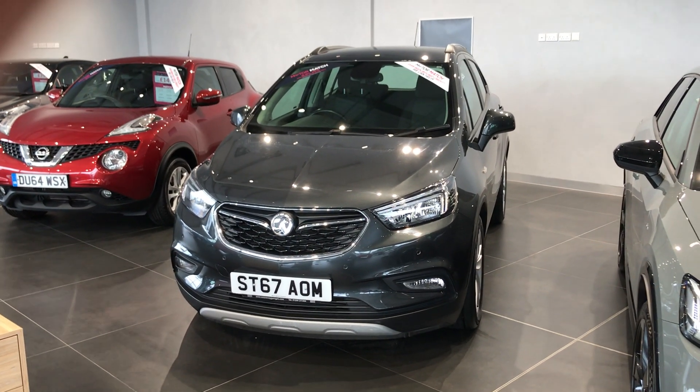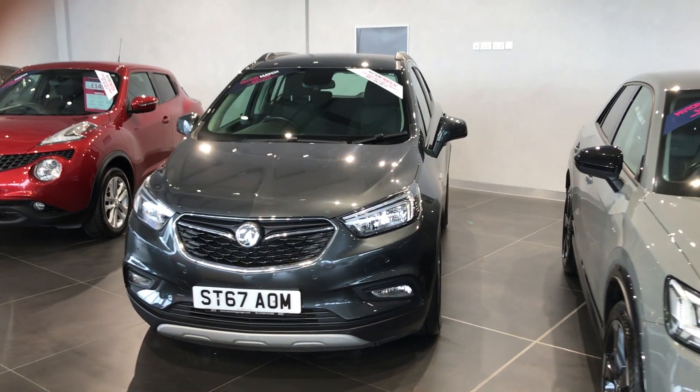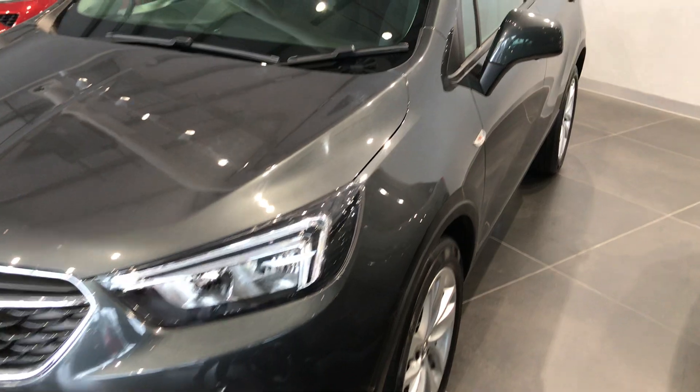Hi, this is Fraser from Motor Match Chester here with another quick video tour. Today we're having a look at this 2017 Mafia X. It has just over 27,000 miles on the clock. It's a 1.4 litre petrol engine.